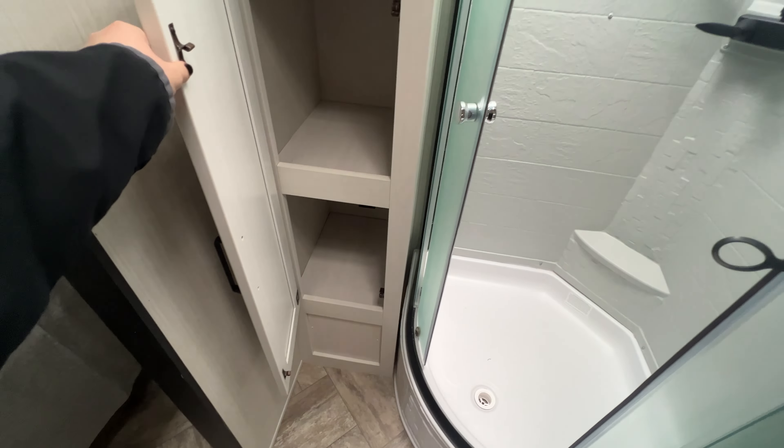Across the way to the entertainment center — a 31-inch all-electric fireplace, your speaker bar, and TV. All stainless steel appliances: your fridge, pots and pans storage all down below, three burner stove top with a glass cover, your oven, range hood, microwave, and more cabinets. Cornered sink with a cutting board for a sink cover that you can also use to chop up your vegetables.